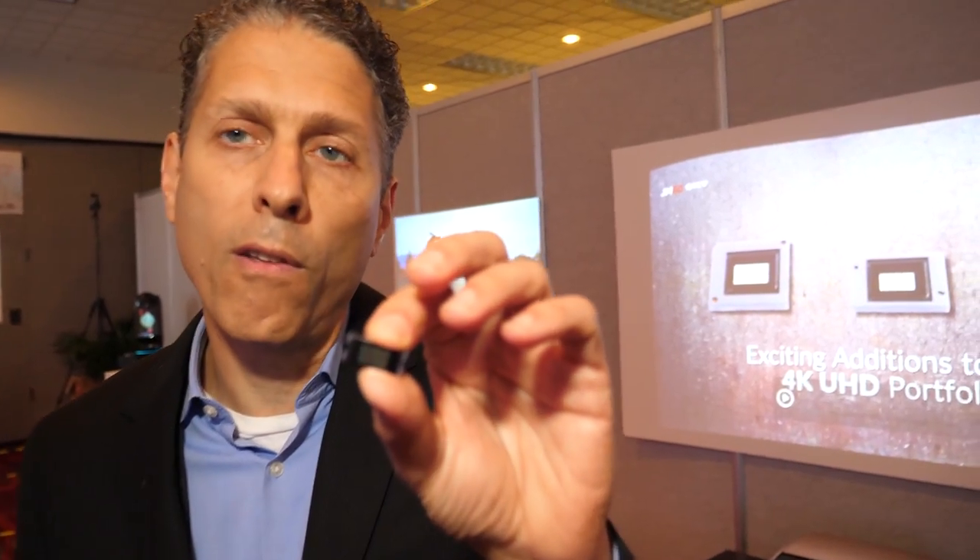If you're not familiar with DLP and you've seen a movie, then you've likely experienced DLP. All the images you see at the movie theater are created by DLP technology, and we've taken that technology and shrunk it down to chips that are about this size.